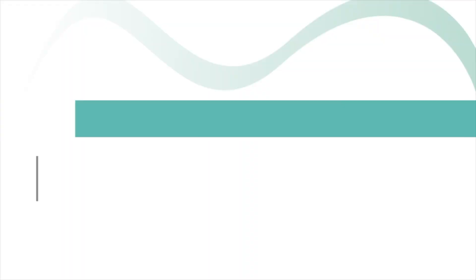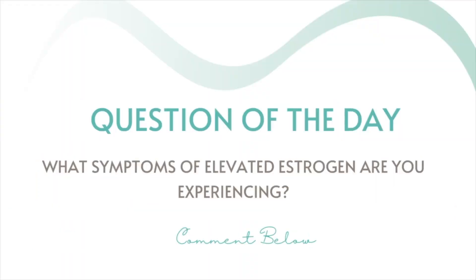Question of the day: what symptoms do you experience that are most troubling and common with elevated estrogen? What have you done to balance it, and are you going to try any of these six recommendations? Check out the description box for supplement recommendations, the test kit, and other relevant playlists and videos. Thanks for tuning in — I hope you'll subscribe and I can't wait to see you on the next video.